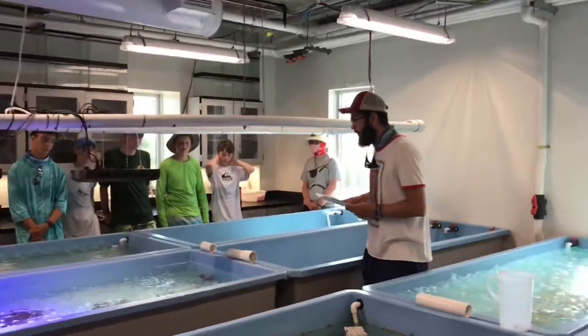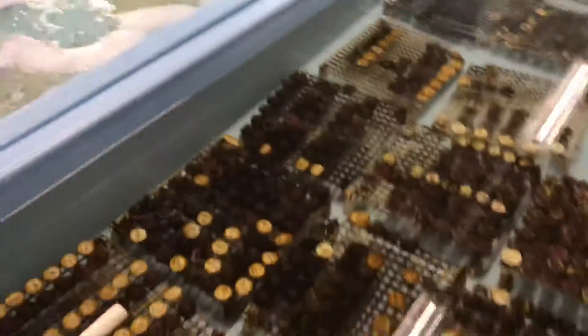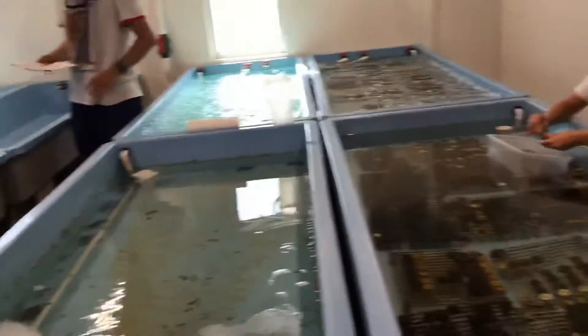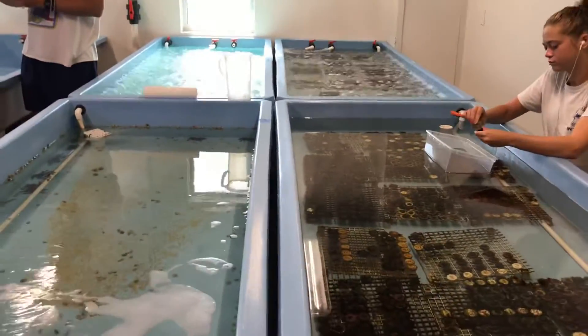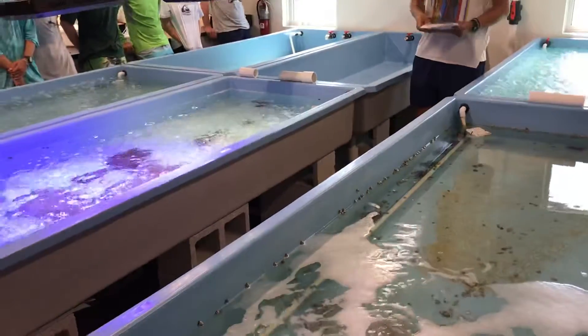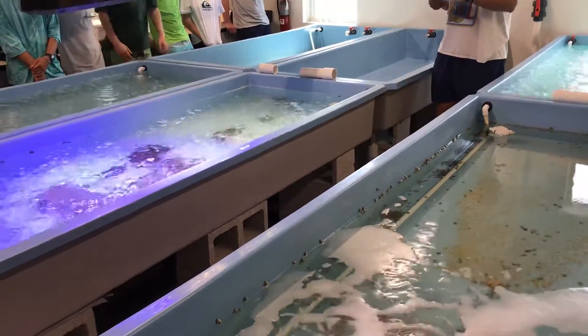This is one of two wetland spaces that MOE has, and it houses these raceway tanks right here. You guys remember what these tanks are called? Raceways, that's right. They're up here, and you'll see the majority of them actually downstairs where most of the growing happens.